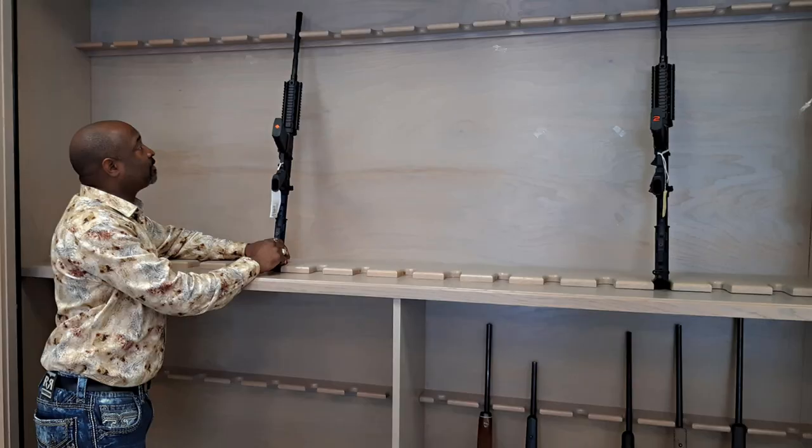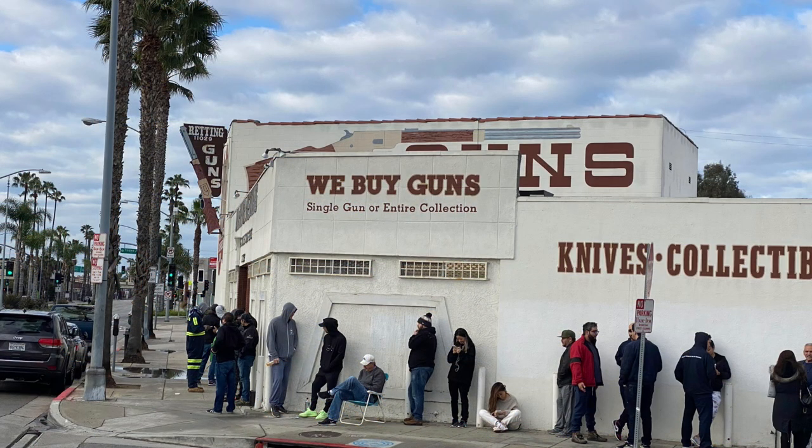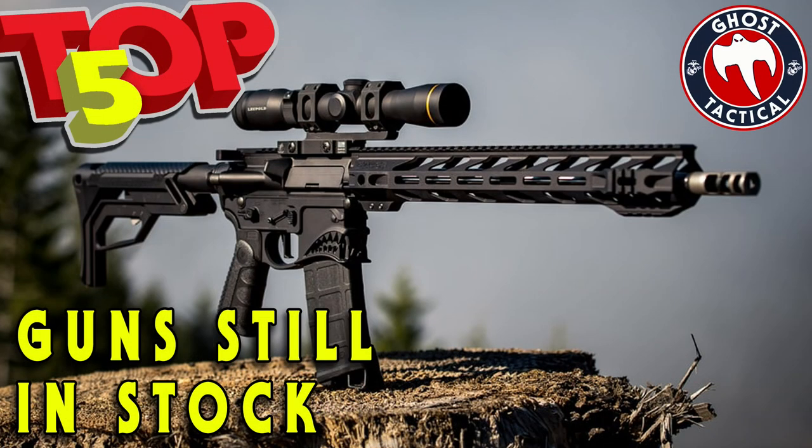With gun sales at an all-time high in 2020, most people are frustrated because they can't seem to find anything in stock. Well today we're going to go through our top five guns that are in stock and ready to go.